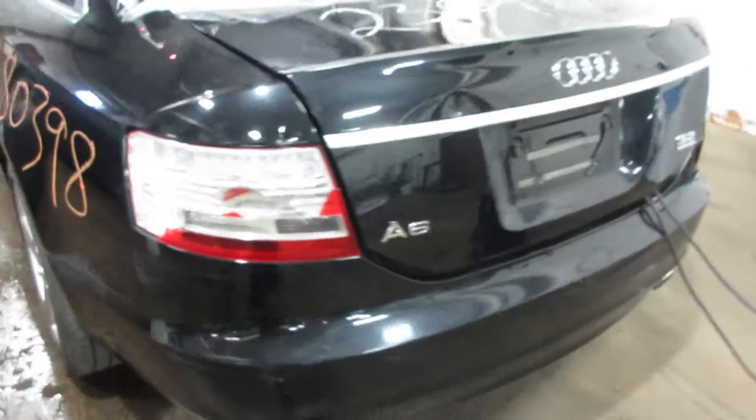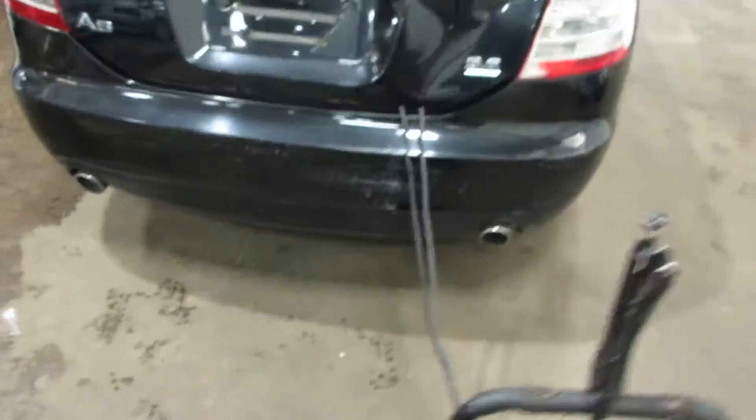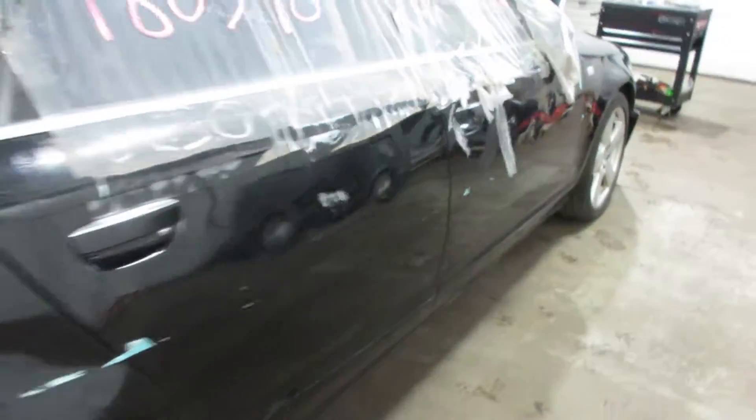Parting it out due to some damage I'll show you in a second. We've got some nice driver side doors. There's some of the damage — no taillights, deck lid. Got a nice rear bumper, got a couple scratches but it's pretty nice. Some more damage on the passenger side there.